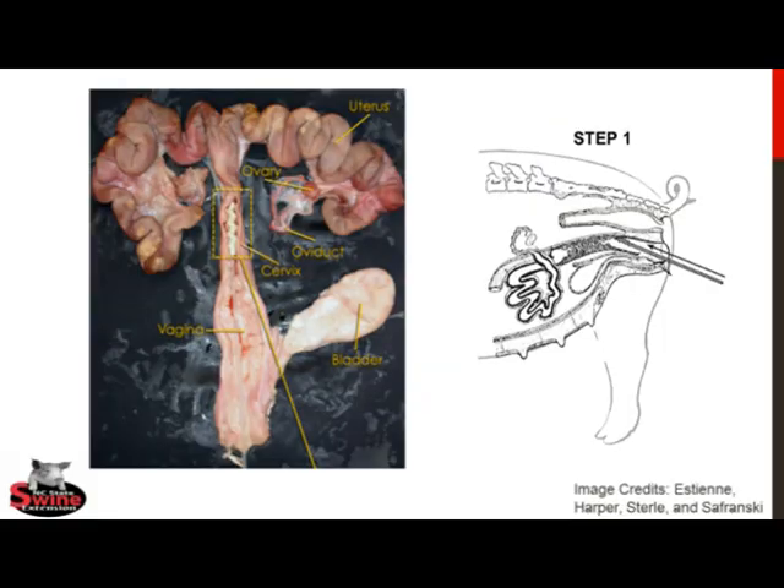The picture on the left shows the basic anatomy of a sow's reproductive tract, as well as the correct placement of an AI catheter within the cervix. Here you can see that the catheter has been inserted through the vagina and into the cervix, stopping just before reaching the uterus. When inserting the catheter into the sow, it is important to do so in a way that avoids misdirecting into the urinary bladder.